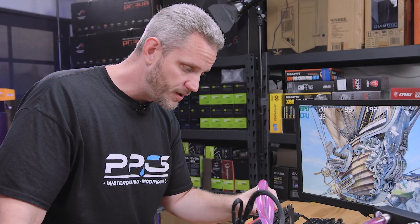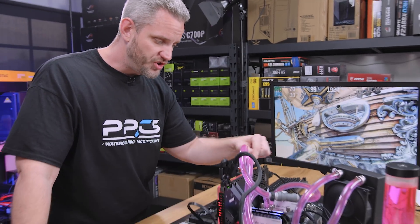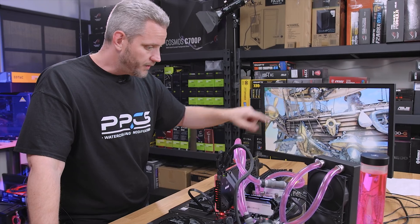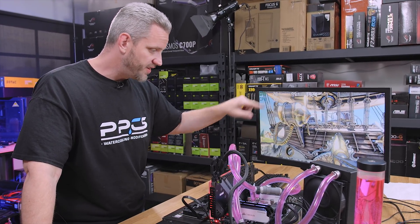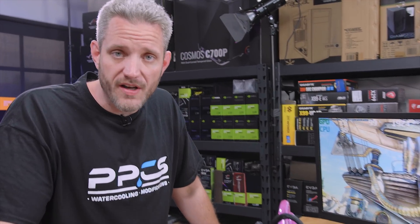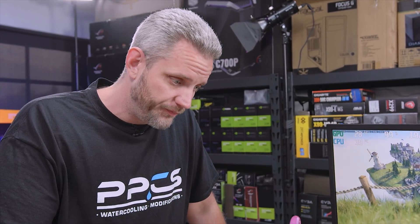We currently have it feeding GPU to CPU back to radiator. Then if we switch that order to CPU to GPU to radiator, does the overall CPU temperature come down, and does the GPU temperature come up with the CPU feeding it? I've been doing this for 15 years and I already know what the results are going to be, but I wanted to give you guys a video you can reference on forums and Reddit when people talk about this.